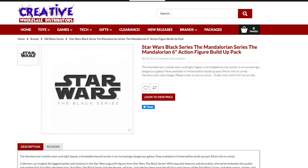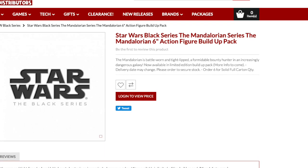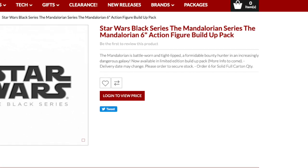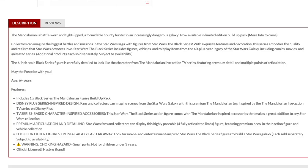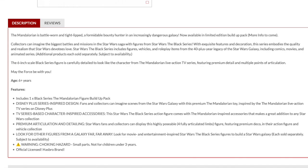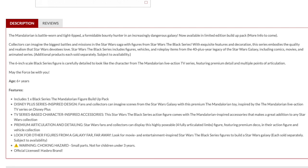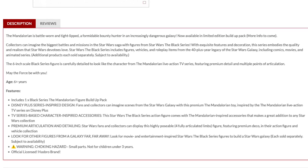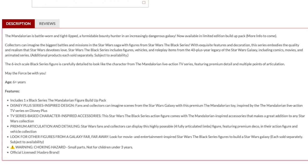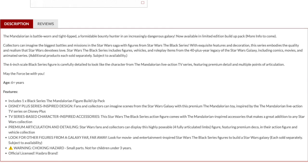Thanks to a listing on an Australian distributor website, we have what looks like another Mandalorian figure coming — listed as a build-up pack set, similar to what they did in the Vintage Collection line with the Sith Trooper where you got lots of extra weapons. This is a 6-inch Black Series figure of the Mandalorian from the TV series, likely coming with extra accessories the regular Black Series figure didn't include — maybe even the crib for Baby Yoda that Hasbro has been missing out on. None of these have been confirmed by Hasbro, so consider it rumor.